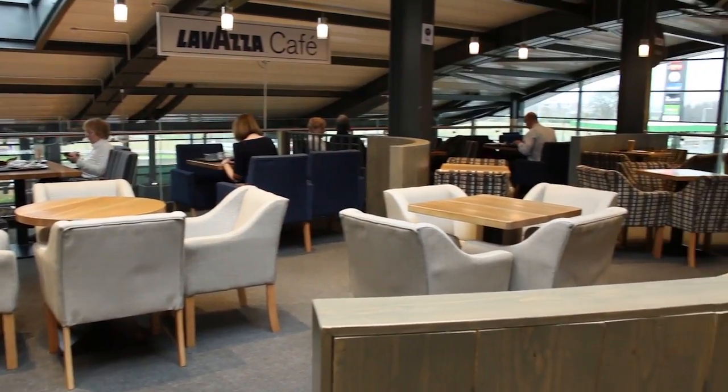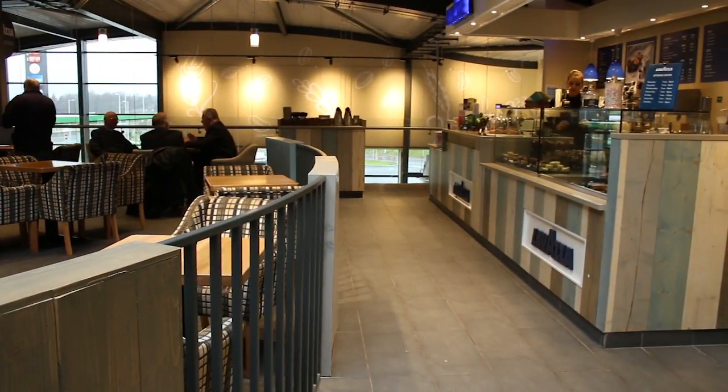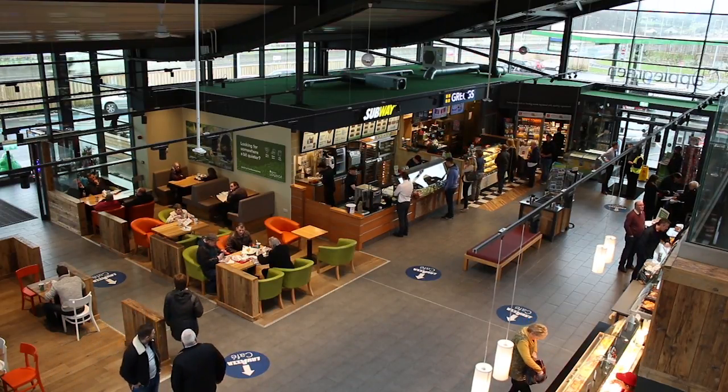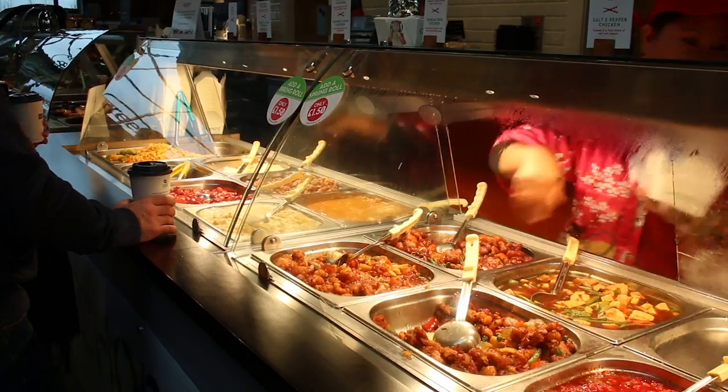Apple Green's in-house design team has created contemporary and comfortable surroundings away from the madness of the M1. The store is equipped to easily accommodate fluctuations in customer volume, with seating for 300 people across a variety of different food and beverage offers.